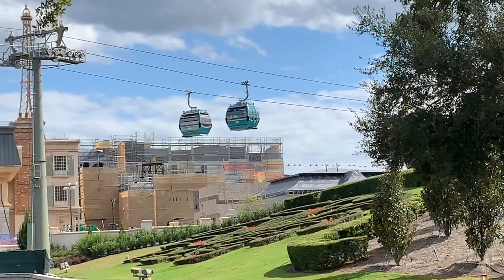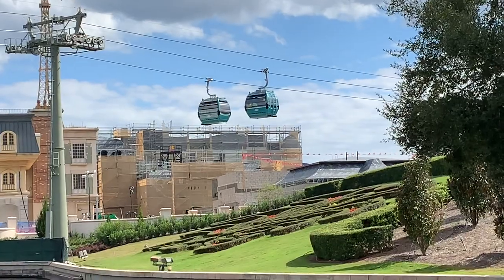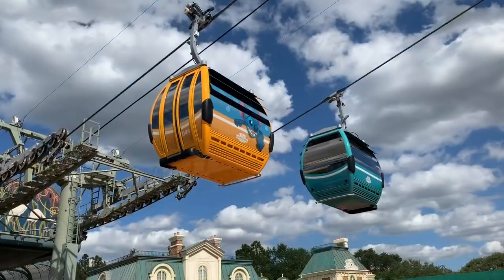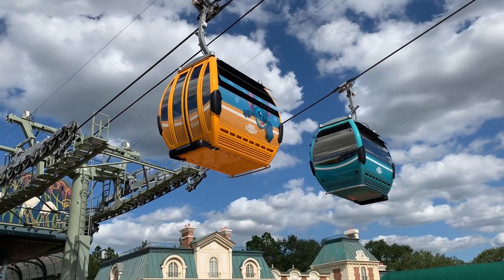So let me show you some video I shot on Saturday right outside the back entrance of Epcot. We are getting through Epcot the back way, and there are the Skyliner cars that are shut down indefinitely because of the crash — they are not working.